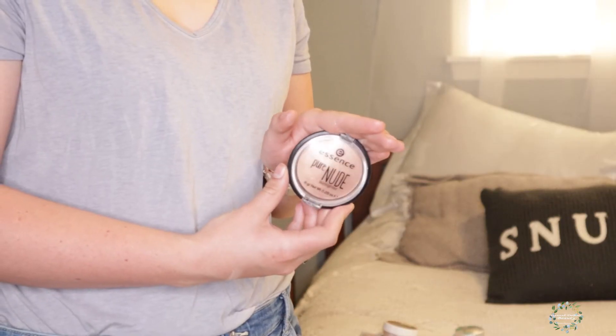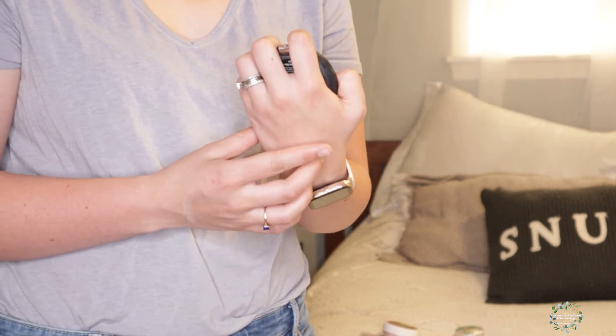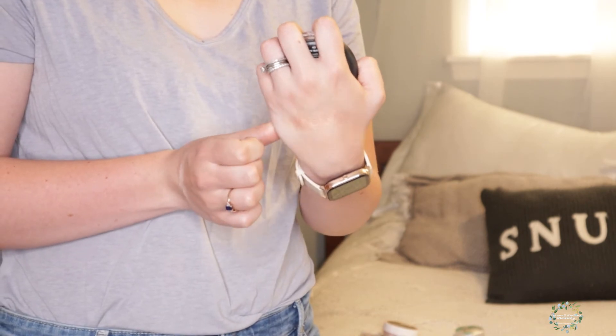Next is a super inexpensive one — this is the Essence Pure Nude Sunlighter. They have another one called the Sun Glider or Sun Highlighter, but this is the slightly darker shade. It is so pretty. I actually use this one on some of my brides because it has just that nice soft glow — not too harsh, not too much. If you want a subtle glow that's not too blinding, I would definitely pick this one up. You can get it at Ulta or online and it costs about a dollar ninety-nine, so it is phenomenal.